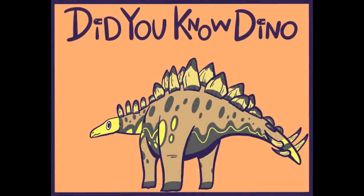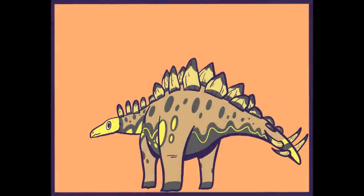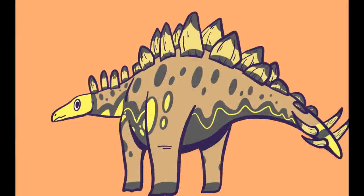Hello everyone, welcome back to Did You Know Dino? Did you know Stegosaurus? I am a Stegosaurus. Oh, I see we're going with the ADS movie references, aren't we? Yes we are.